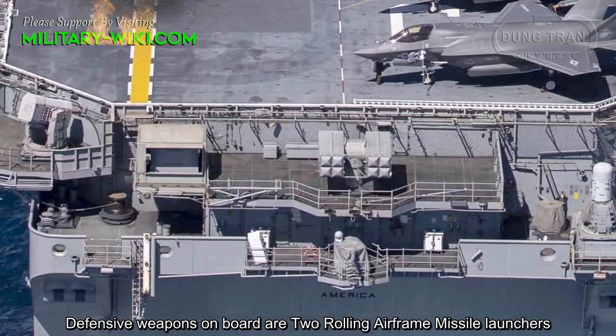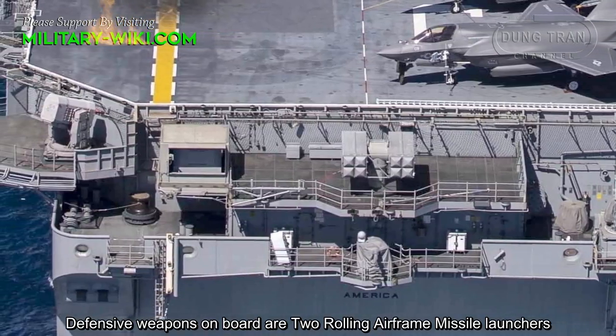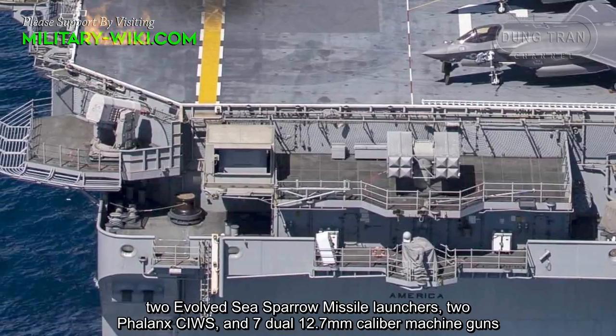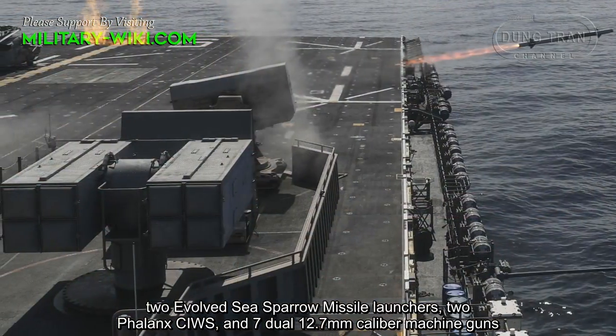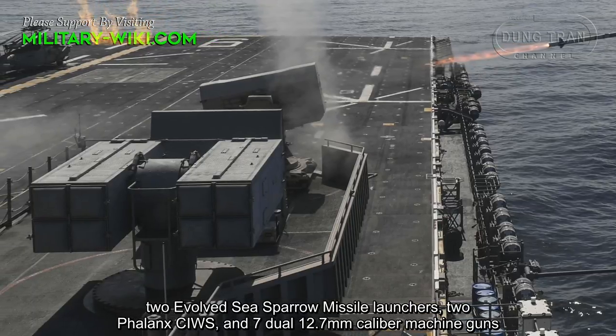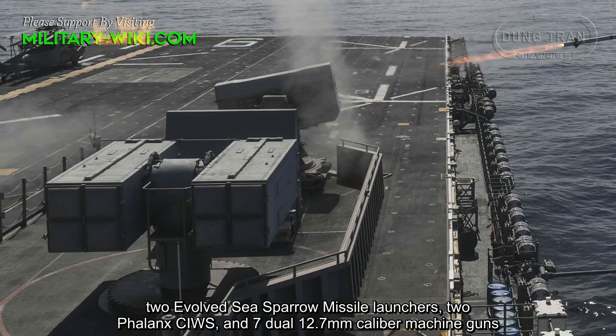Defensive weapons on board are two Rolling Airframe Missile launchers, two Evolved Sea Sparrow Missile launchers, two Phalanx Close-In Weapon Systems, and seven dual 12.7mm caliber machine guns.